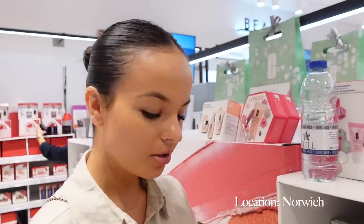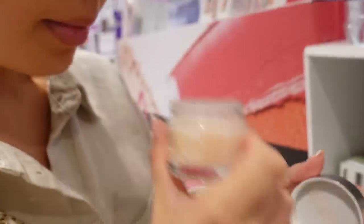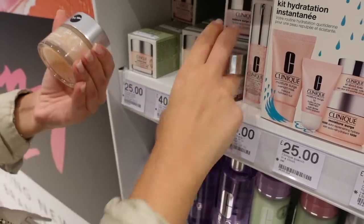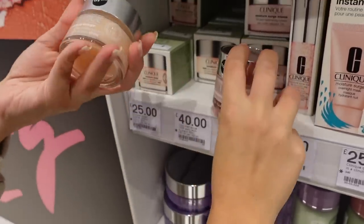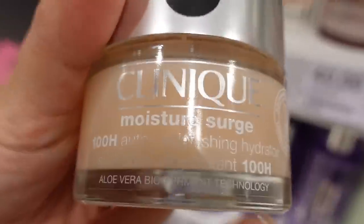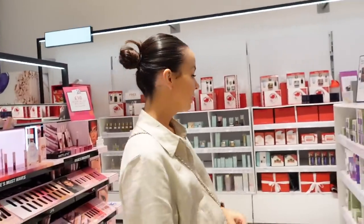We've been seeing the Clinique Moisture Surge all over TikTok and it's making me want to try it. I've always just gone for the 'Intense' version — this is the one I want to try, so let me know if you've used it. I've still got a bit of moisturizer left but I'm intrigued. I may start with the small size. Apparently it's meant to be really good and I like gel-based creams.